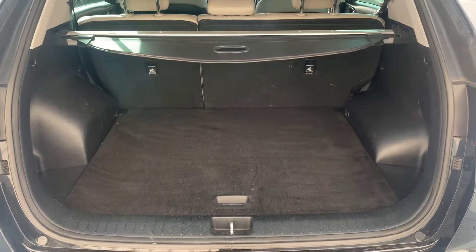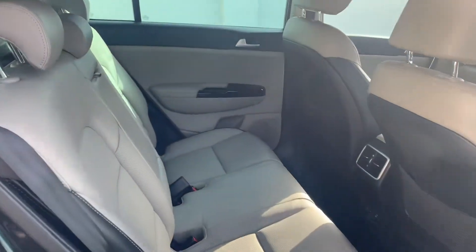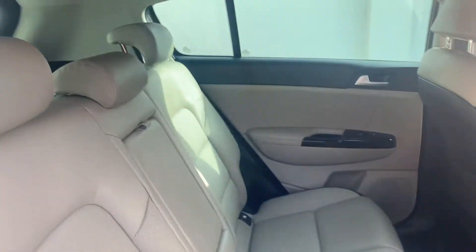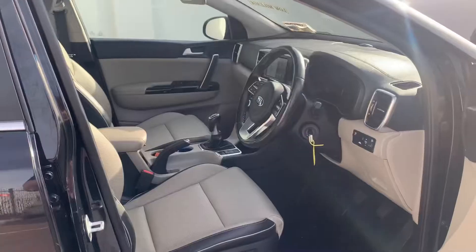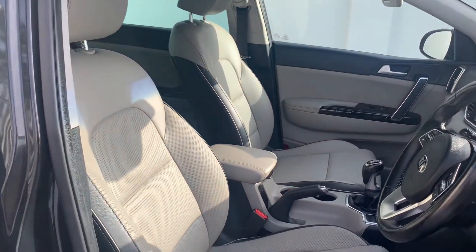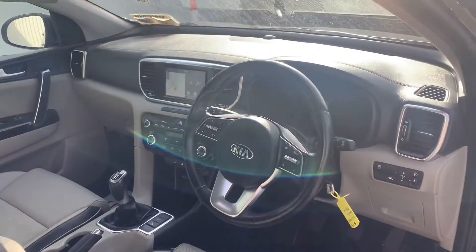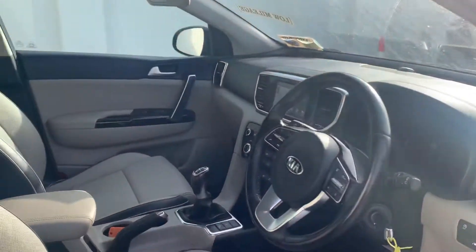As with all Kia Sportages, this has a very generous boot space, a gorgeous two-tone leather interior with privacy glass in the rear. This is a very nice high spec finished car, with two-tone leather seats and plenty of technology, and we'll take a close look at how it performs on the road.